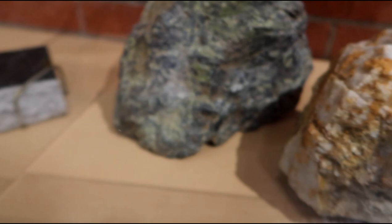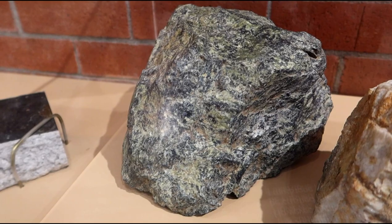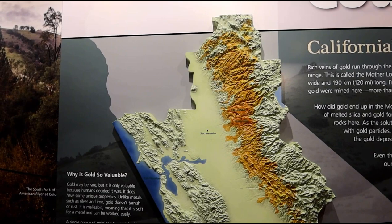And then of course this is an example of serpentine, which really doesn't have a whole lot to do with this particular story, except for the fact that this is the official state rock of California. Just in case you wanted to know. This map here kind of shows the whole area where the so-called mother lode was found.